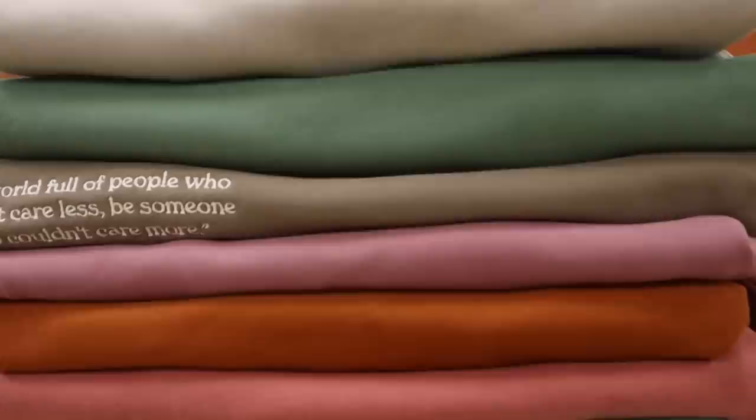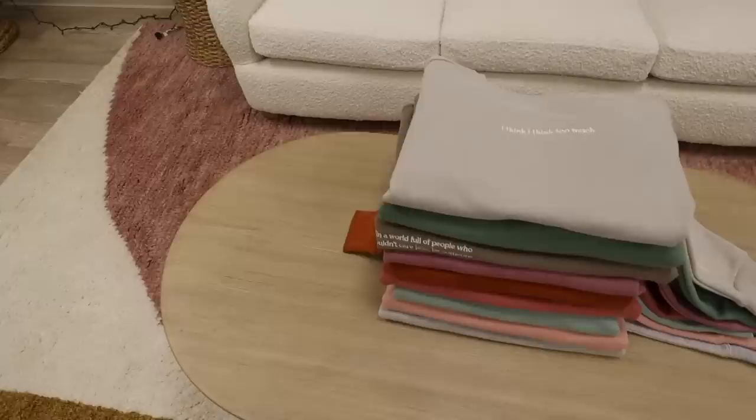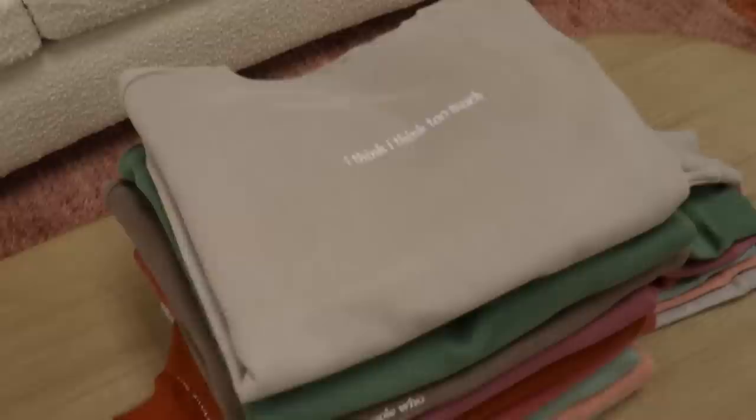First we have to talk about this entire color lineup, because it is honestly — job well done to myself. And this isn't even all of them. Instead of folding them all out on the table, I'm just going to go one by one and reveal each design as we go.